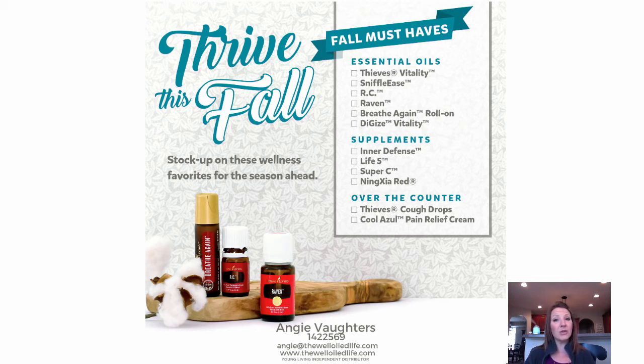We like to diffuse RC and Raven at night as well, and I always make sure I don't run out of these. The Breathe Again Roll-On is great because it comes in a roll-on — we roll that over the sinuses and over the neck and chest sometimes at night. And then DiGize Vitality is a supplement oil containing oils like ginger and peppermint that you can take internally after meals — another oil we don't like to run out of.